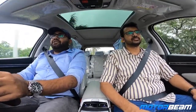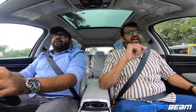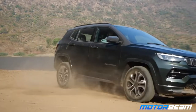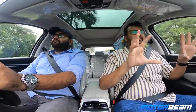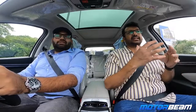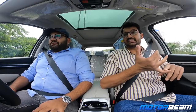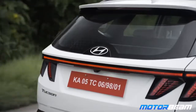Talking about competitors of the Tucson, we have the Citroen C5 Aircross and the Jeep Compass. Both are nice global products, but service is a bit dicey. The Jeep was a very good car when launched but it's become a bit dated now — and when you're spending that kind of money, the interior space is honestly less than Creta. Hyundai has really mastered after-sales service and reliability, so I think the Tucson should see very good numbers.